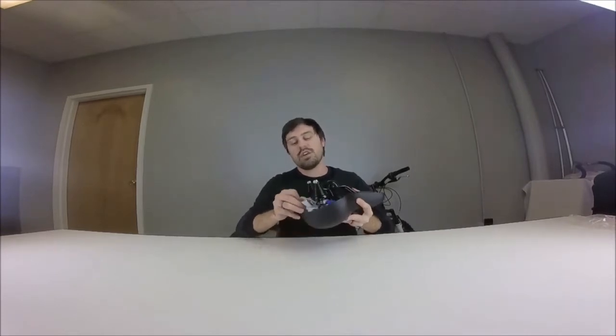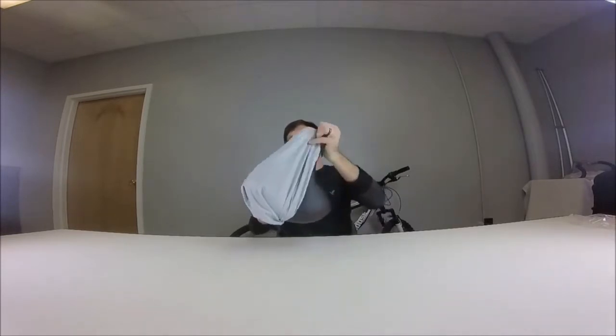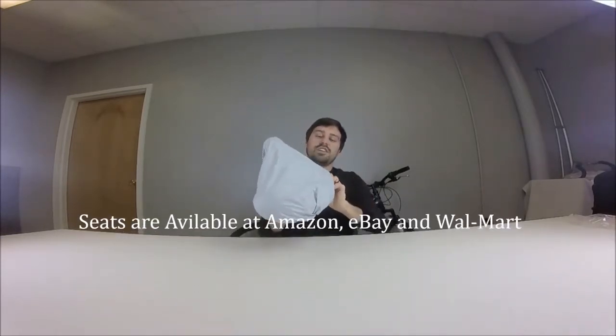The great thing about Lumintrail bike seats is they have a built-in cover. It's mounted right underneath the seat, and it's dust and water resistant. Whenever you need it, you can just pull it right out, cover it, and you're good to go. Isn't that cool?